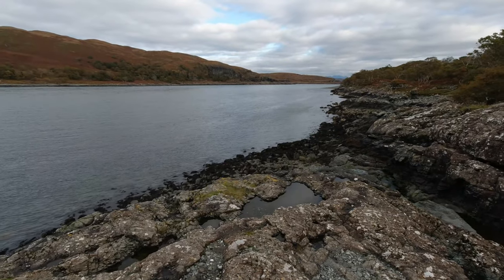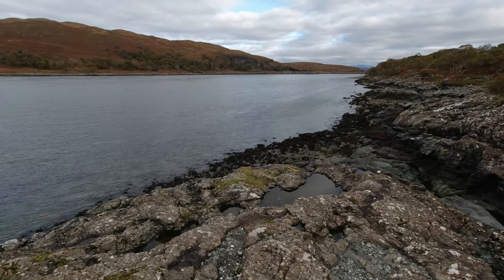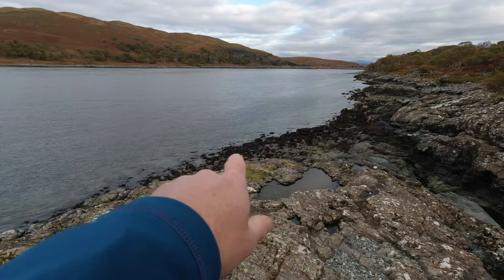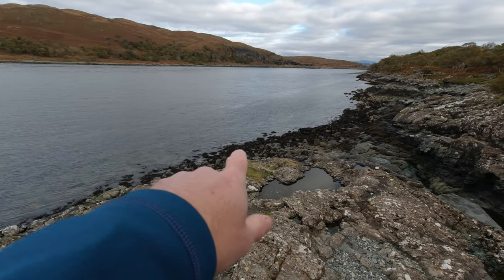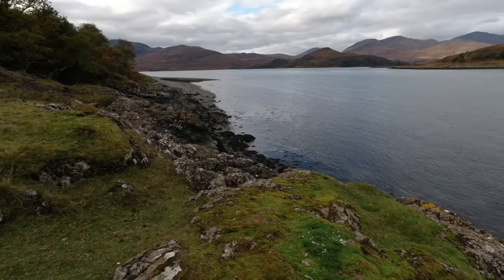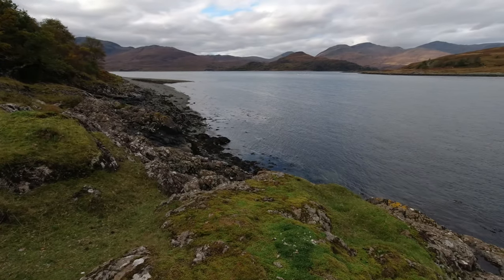I'll just show you the shoreline where we're trying to spot these otters. Got the super zoom with me. So yeah, we'll just keep an eye on the seaweed here because they can blend in quite well, and they might just pop up — you never know. Just going to walk a little bit further round the coast and see if we get a bit more luck.